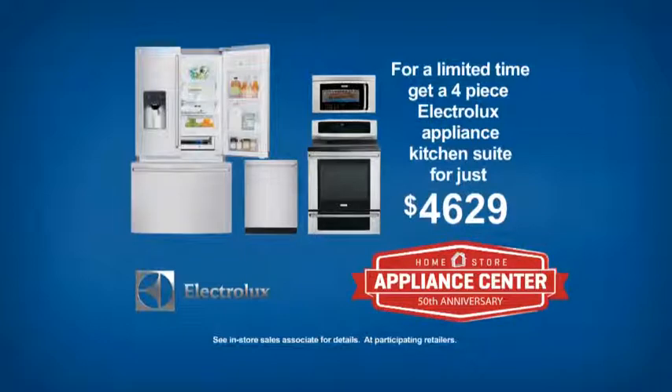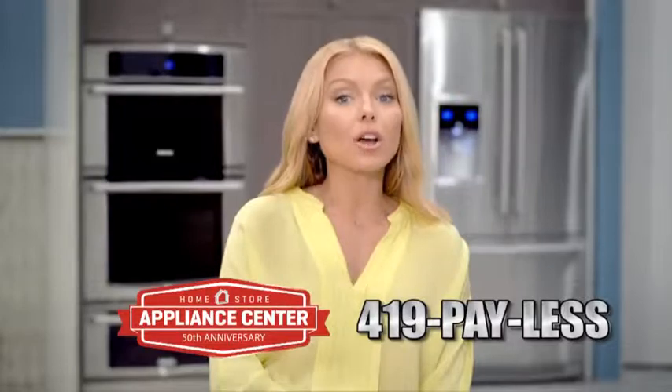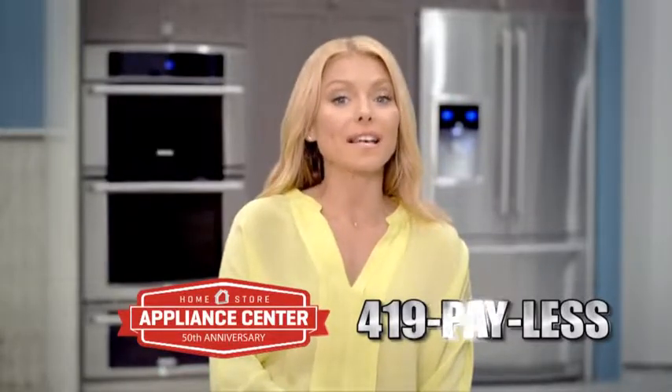For a limited time, get a four-piece Electrolux Appliance Kitchen Suite for just $4,629. See the Electrolux Kitchen & Laundry Appliance Collection at the Appliance Center today.